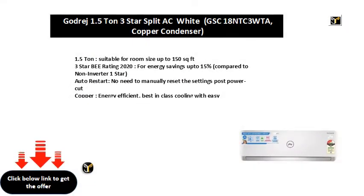1.5 tonne, suitable for room size up to 150 square feet. 3 star BEE rating 2020, for energy savings up to 15%, compared to non-inverter 1 star.